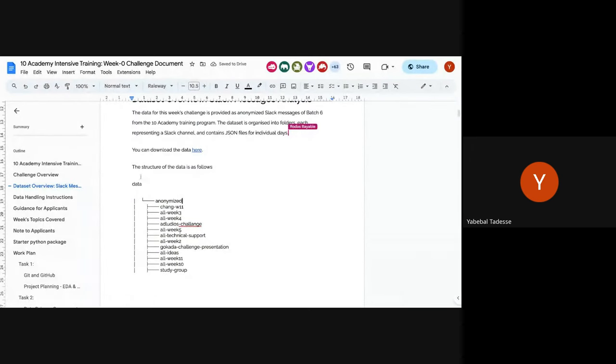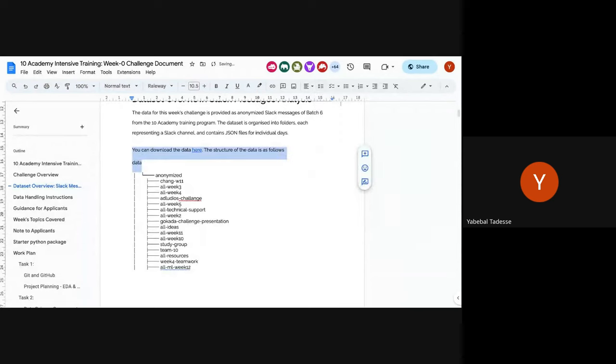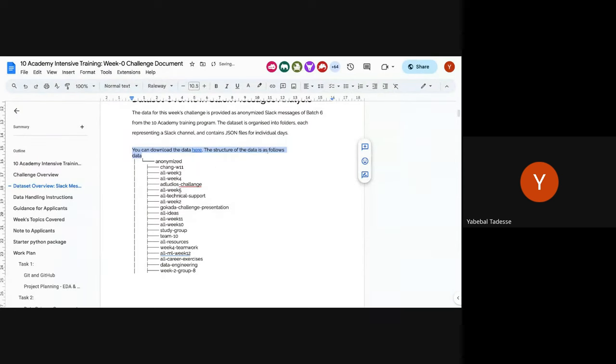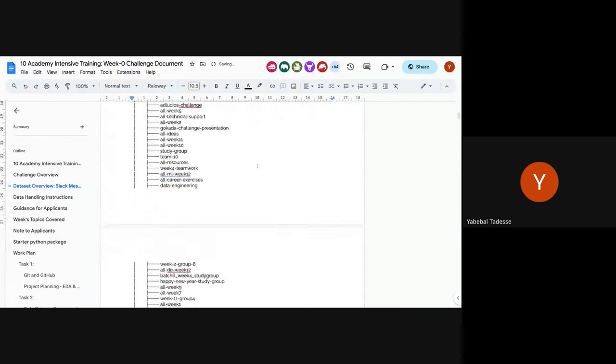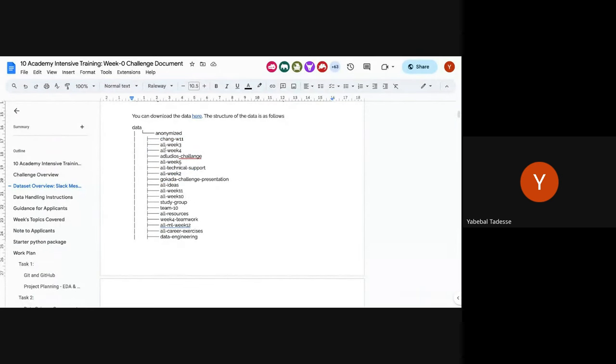This is what it looks like — the folder structure. All of these are basically different channels. Just like all-week-three means the third week — every conversation in that folder is there. The data structure also gives you a flavor of what's inside each file.